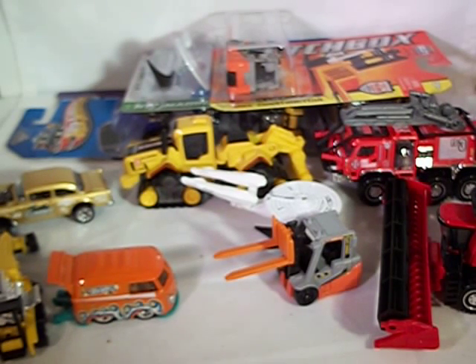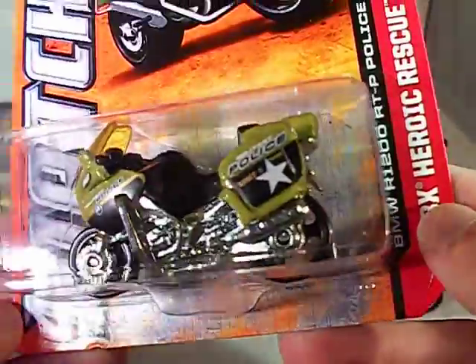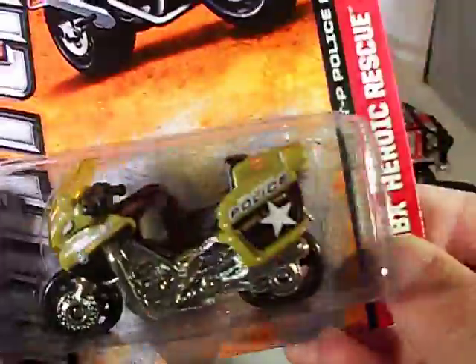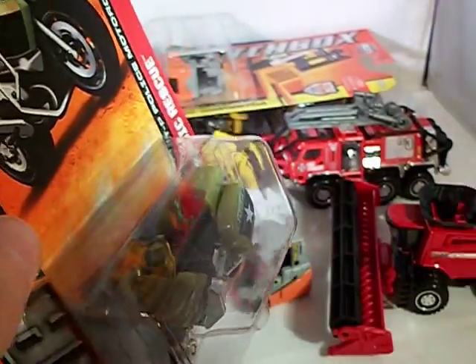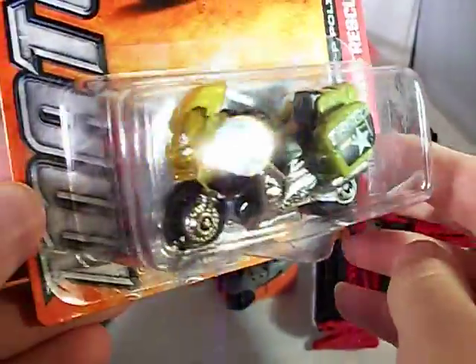Got the MBX Heroic Rescue — got the BMW R1200 RTP Police Motorcycle, done in a nice new coloring. It's a military police deco. Only found one of them. This model's been popular in every release. Initially came out in a normal black and white police deco, then was re-released earlier this year in what I think was a European type police deco. And now a military police deco — it's a very very nice motorcycle.